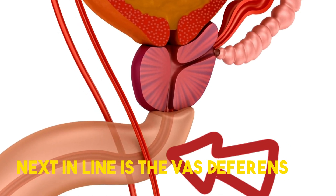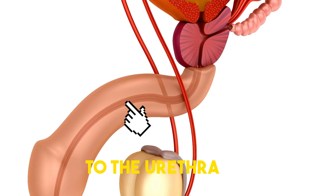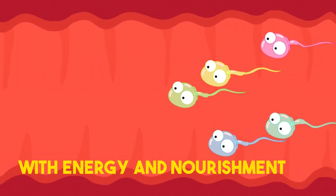Next in line is the vas deferens, a muscular tube that carries mature sperm from the epididymis to the urethra. Along the way, the vas deferens joins with the seminal vesicles, which produce fluids that provide sperm with energy and nourishment.